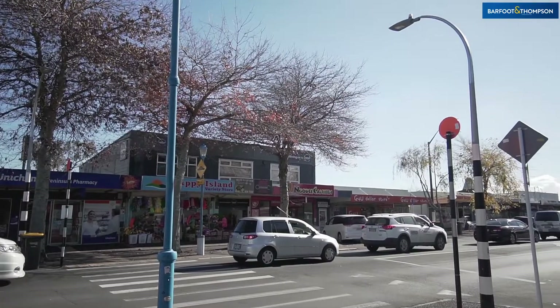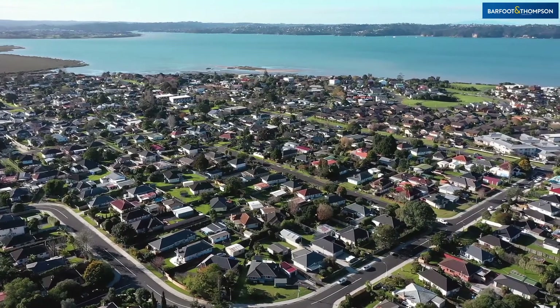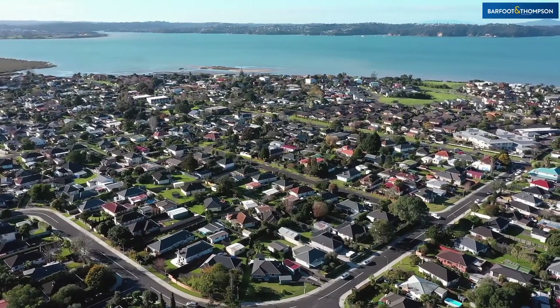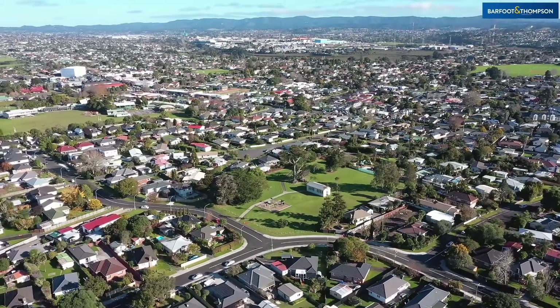Positioned close to the hub of the peninsula and the local coastal walks, the possibilities here are endless. You may wish to add value to the site, or simply enjoy it as it is in this special spot.